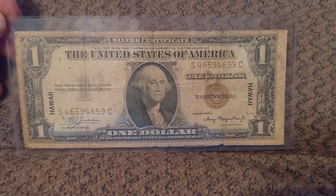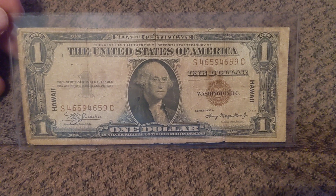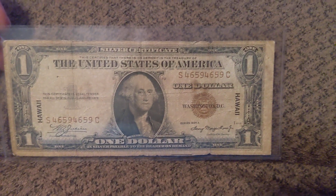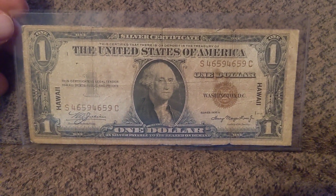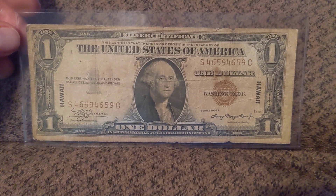This one will get sent in and actually graded because it is a repeater. Having a designation on a note like this really does help the value — it kind of catches the eye. So that'll come in the future. I do have some notes at PMG that I'll share with y'all at some point. I appreciate you sticking with me and watching this video. Have a great rest of your day. Thank you for watching.